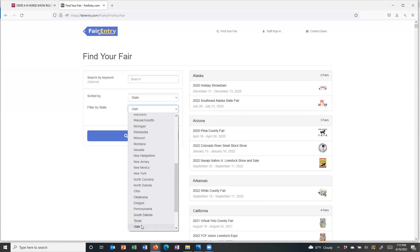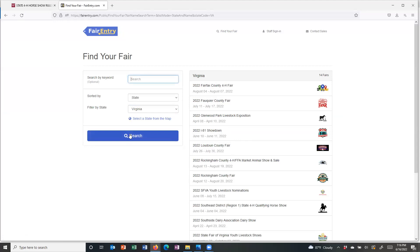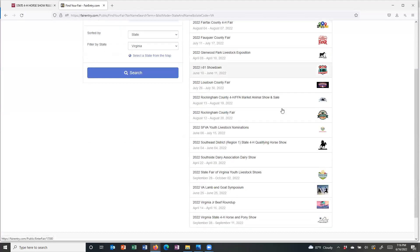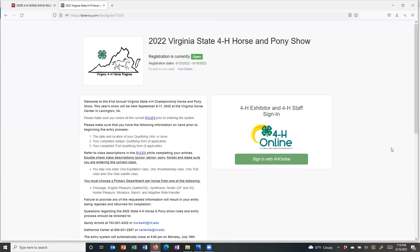We're going to narrow this down and ask it to show us just what's available here in Virginia so we can look through those. As it turns out, the State 4-H Horse and Pony Show is here at the very bottom of the list. We're going to click on that, and this is the welcome screen or home page that you should see when you first enter the State 4-H Horse and Pony Show Fair Entry system.